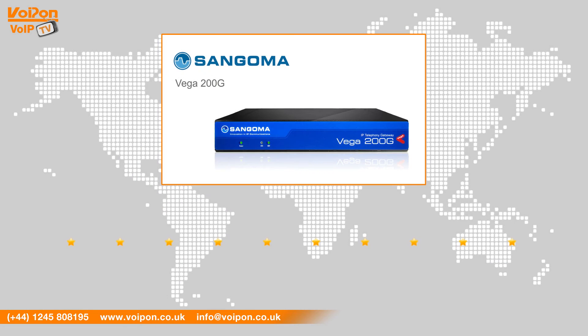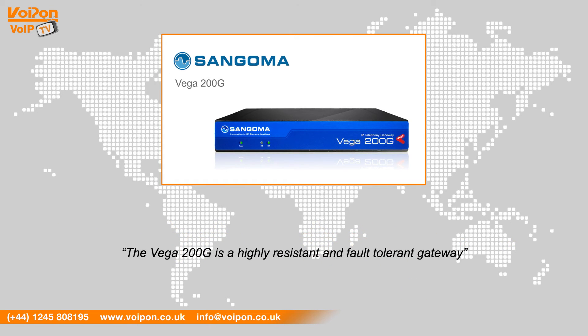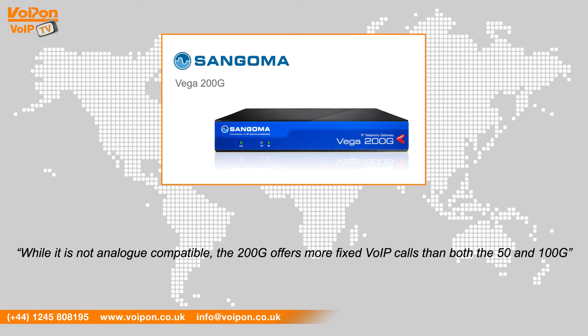After reviewing the Sangoma Vega 200G, we've given them a VoipOn rating of 8 out of 10. The Vega 200G is a highly resistant and fault tolerant gateway. While it is not analog compatible, the 200G offers more fixed VoIP calls than both the 50 and 100G.